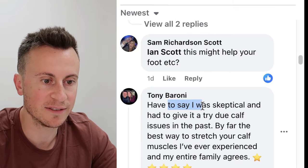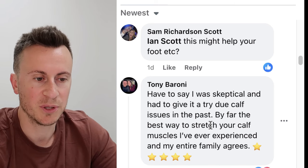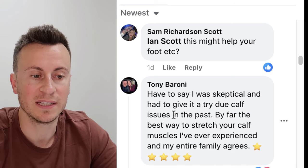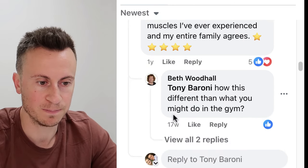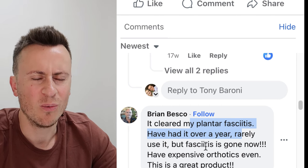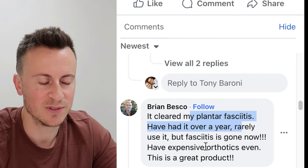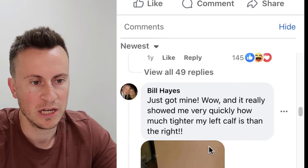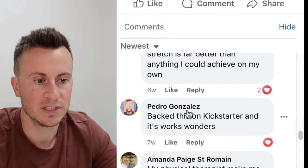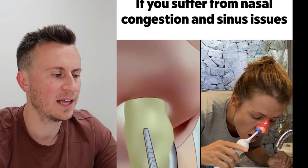Tony says: 'I was skeptical but by far the best way to stretch your calf muscles I've ever experienced, and my entire family agrees.' I'd put that testimonial right at the top of the product page to ease any hesitations. Brian says: 'It cleared my plantar fasciitis — had it over a year, rarely use it now but the fasciitis is gone.' What a brilliant testimonial — there are no better words than 'it works and does what it's supposed to.' Comment after comment from people who love this product, and it's working right now.